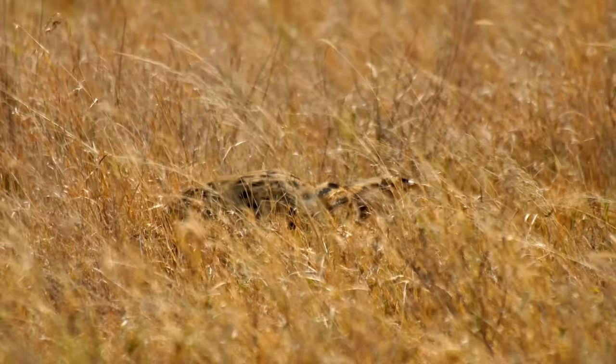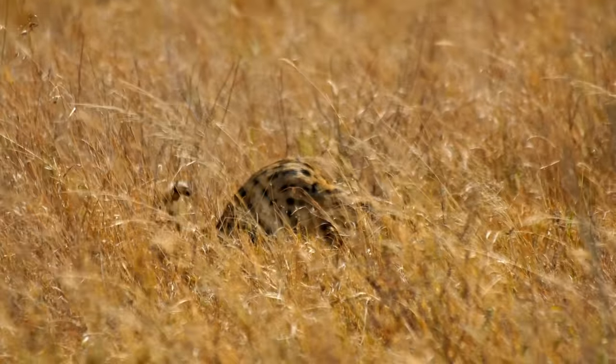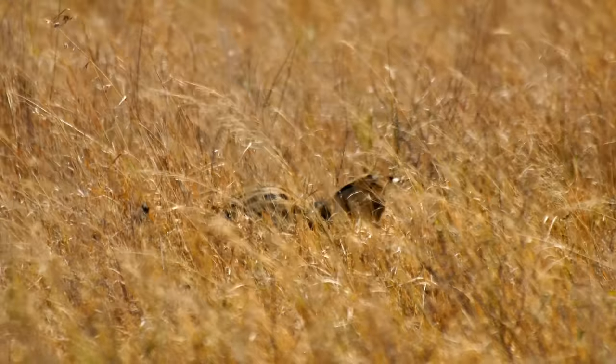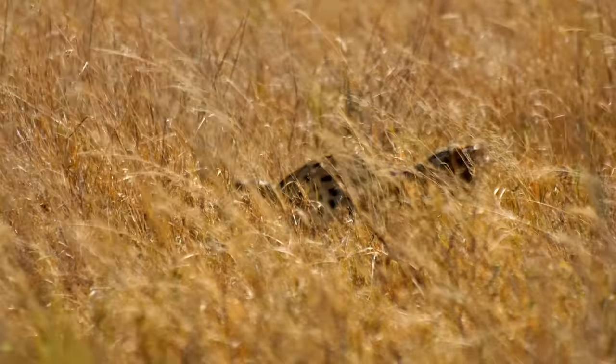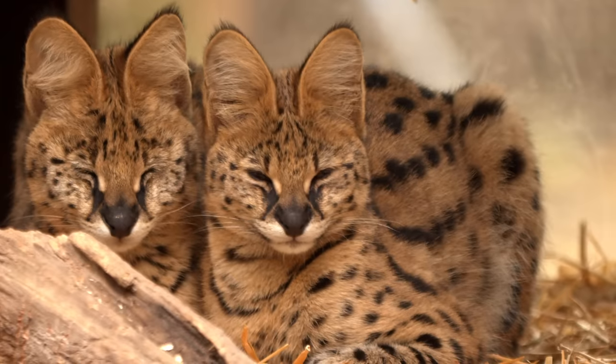Fortunately, as a whole, their populations are stable and they are listed as a species of least concern. Servals maintain large territories, and while their territories do overlap with other servals, they tend to only cross paths to mate.